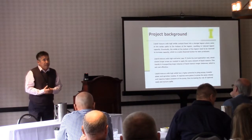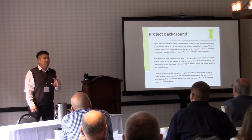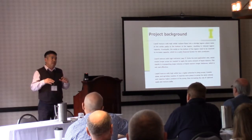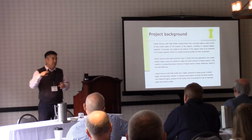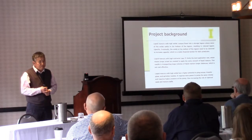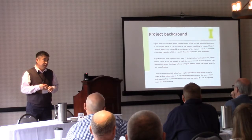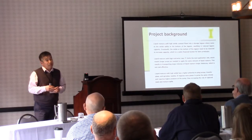So anyway, right now Idaho has about 500 dairies with 580,000 milk cows. About 60% of dairies — over 70% of milk cows — are located in the Magic Valley, Southern Idaho, a very small area. Very concentrated dairies in four counties. The average cows per dairy in Magic Valley is around 1,400 to 1,500. Some have over 10,000 dairy milk cows on a single site. We have many with over 3,000 milk cows.